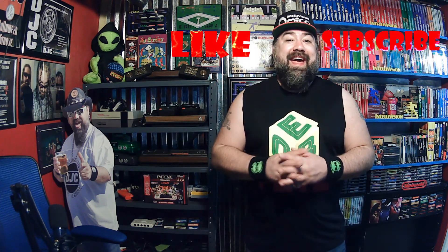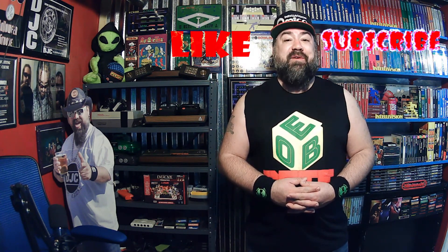Please like, please subscribe, and I'll definitely see you in the next one.